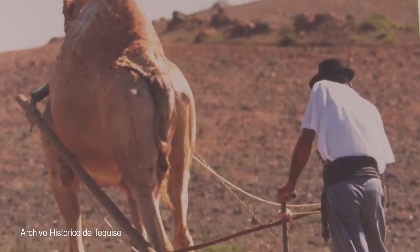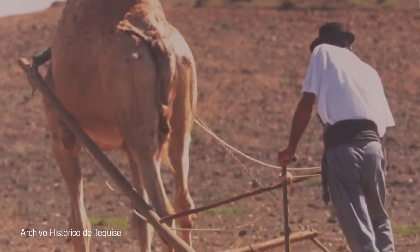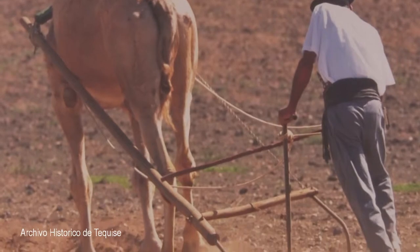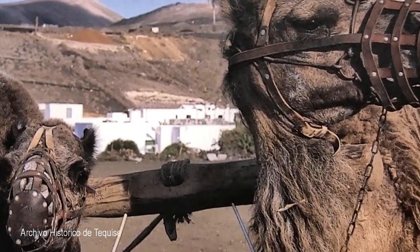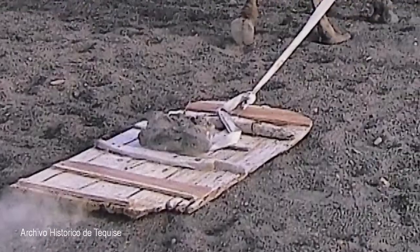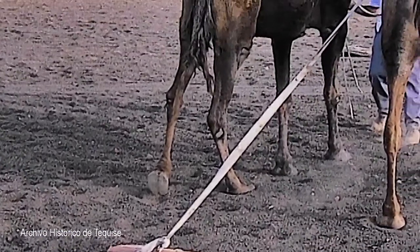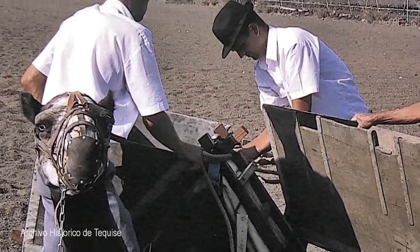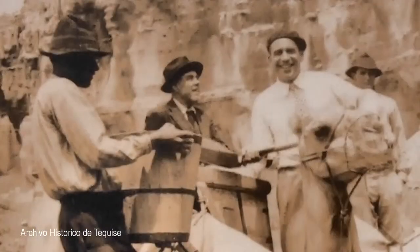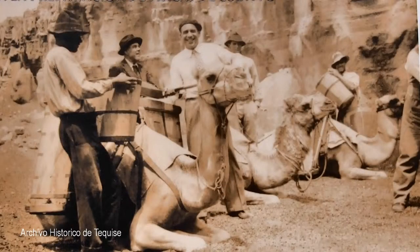This camel is pulling a rastrilla, a rake used to gently remove weeds from crop fields. Two camels can be yoked together to pull heavy loads. The sown is a device which was used for transporting soil to the fields. The soil was unloaded simultaneously from both sides through hatches so that the camel could remain balanced.